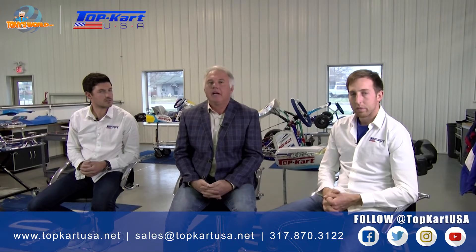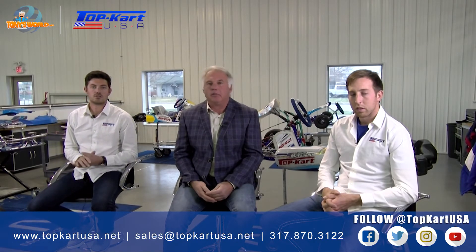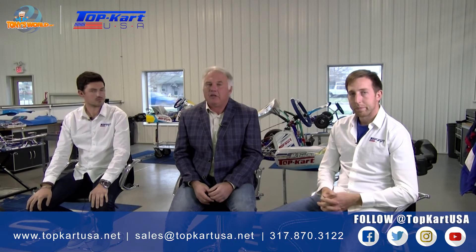So there you have it, guys. Thanks for watching. If you have any type of carting needs, make sure that you reach out to Top Cart USA and talk to Bill or Blake about their excellent service. I think anything that you need, they would be a great service to you. Talk soon.